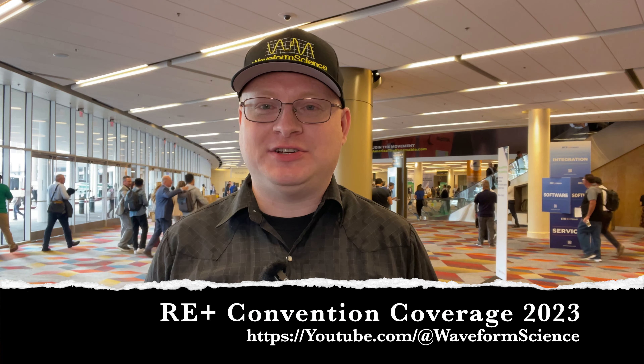Hi and welcome to a very special edition of Waveform Science. I am your host as always, Jeff Hagen. I am not in the laboratory today — as you can tell, I'm in a convention hall. I am in Las Vegas at the Renewable Energy Plus Convention.